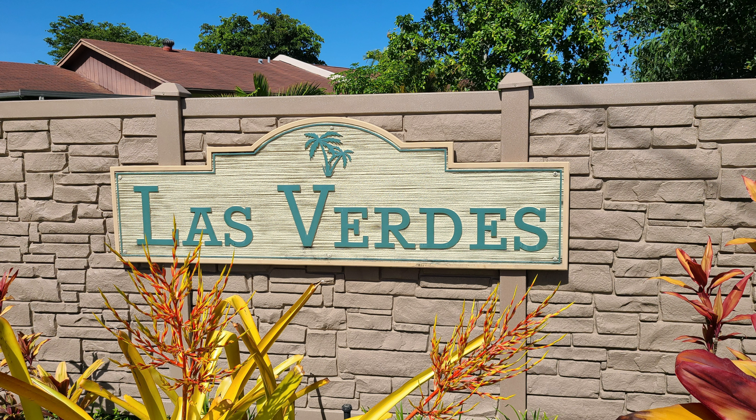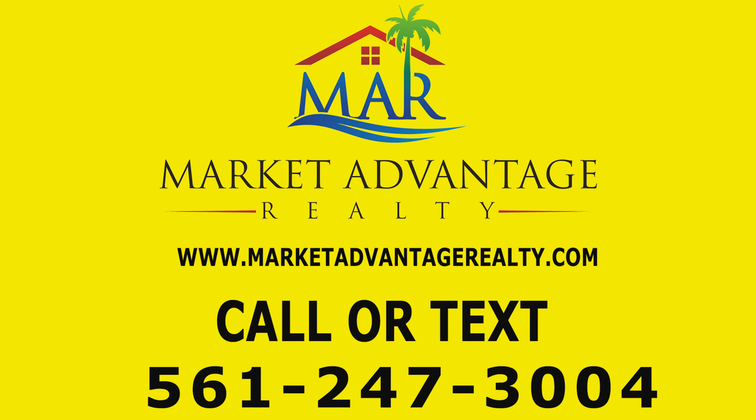Please leave a comment or question below. If you'd like to learn more about Las Verdes or any other community here in Palm Beach County, please contact me by phone, text, or email. I want you to rely on me as your access to all South Florida and Palm Beach County. Just reach out to me anytime — I'm ready to assist.